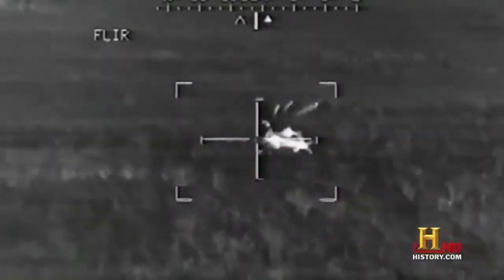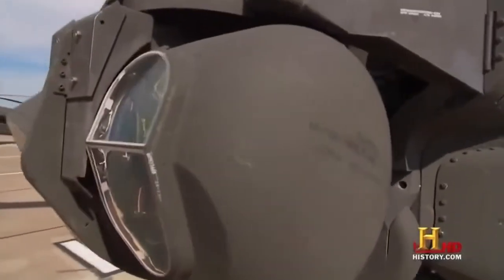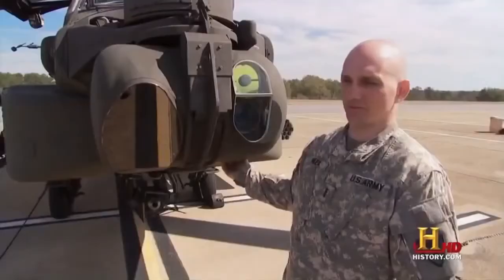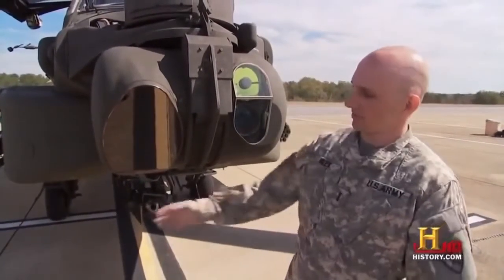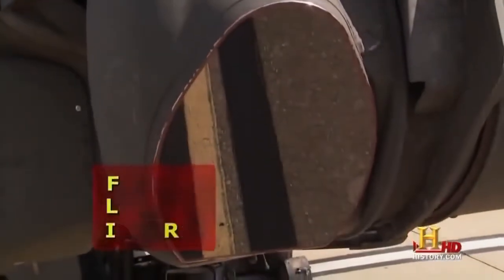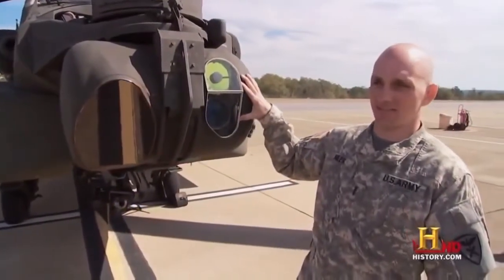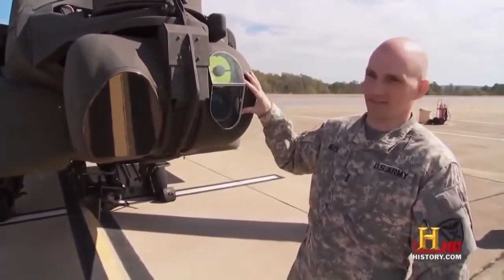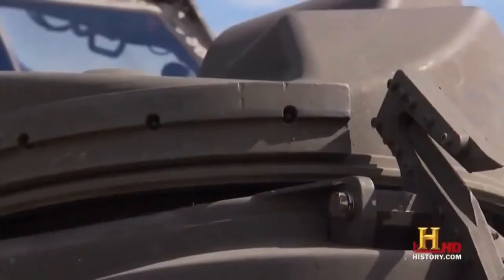Night combat presents few problems for the Apache Longbow. This is the Target Acquisition and Designating System, also known as the TADS. On the bottom side of the turret, we have a night system which is forward-looking infrared — it uses different temperatures and heat to detect targets. The day TV side is for daytime television. It also has a laser rangefinder and designator for designating targets for laser-guided munitions.